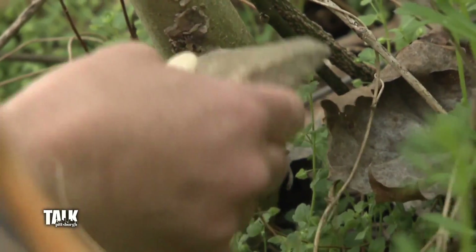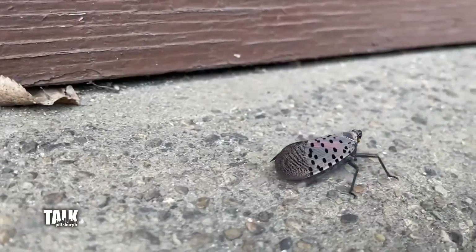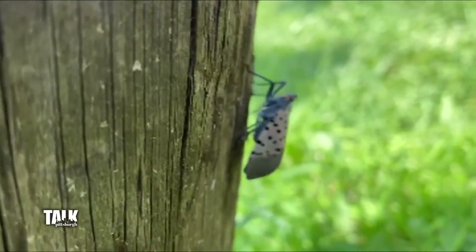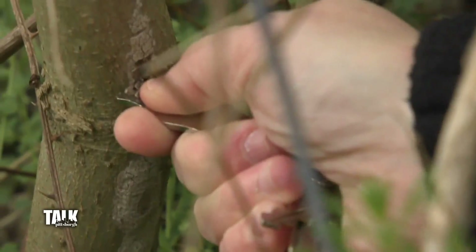If you were out last year stomping on them, they're really hard to step on. And they're big and they're gross. I'm not here to step on the big guys, to be honest. I feel like we have much more of an impact when we're smashing the egg masses.